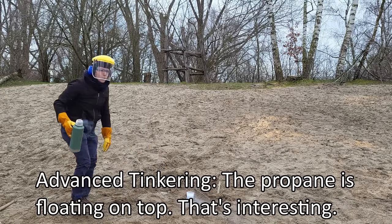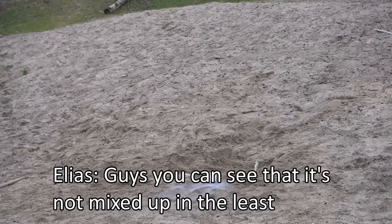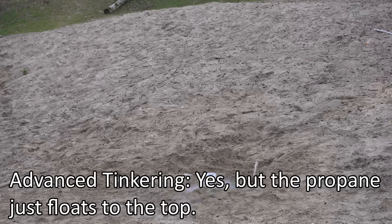The propane floats on top of the liquid oxygen — that's interesting. The two liquids don't mix, which is a problem for getting a proper combined reaction.